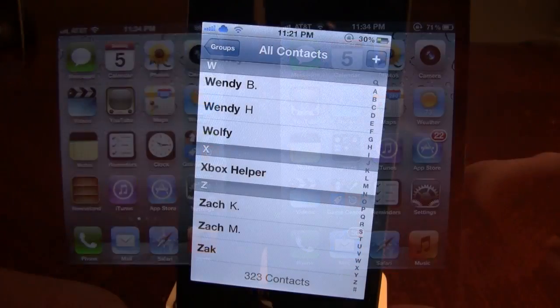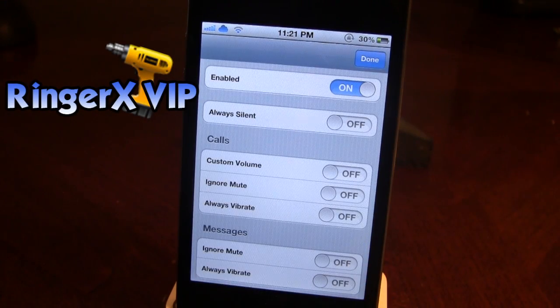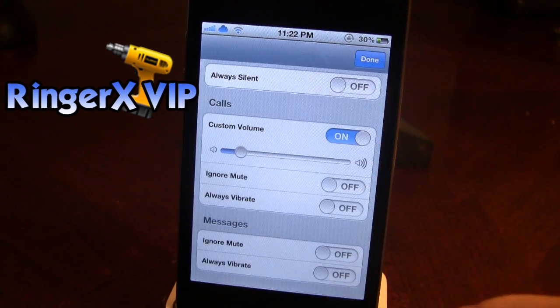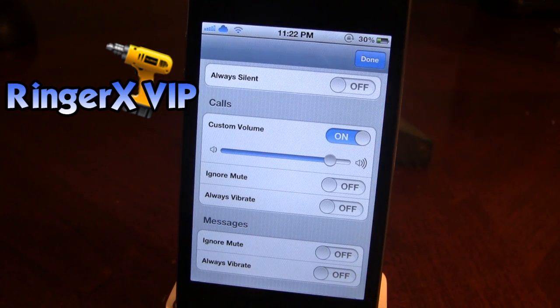The next application on Cydia is called Ring Your Ex VIP. Each individual contact has its own Ring Your Ex VIP settings where you can change the calls and your messages. You can create a custom volume, you can ignore mute, and you can always vibrate for your calls. Just like your calls, you can do the same with your messages. You can always mute calls such as family or friends, or you can always have sounds on such as for coworkers. Each customization is within each contact, giving you a nice balanced view to change the volume or vibration per contact.